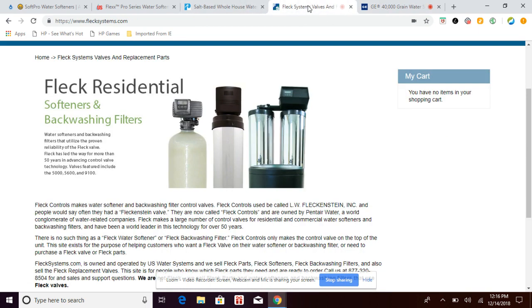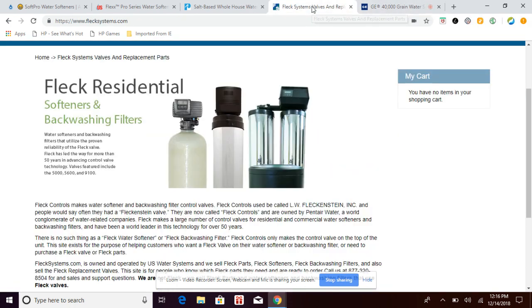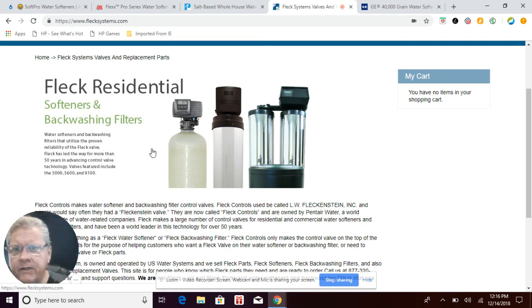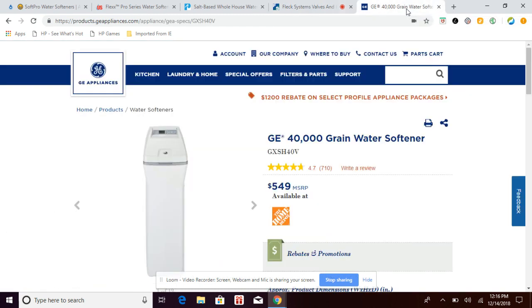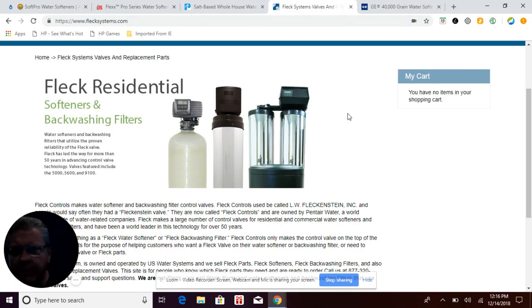The Fleck does carry a better warranty — the control valve has a five-year manufacturing warranty compared to the GE's three-year. Tank warranty is 10 years on both the brine tank and mineral tank, same as GE. The technology is also the same downflow system, so your salt and water waste is going to be the same. It is a two-tank model, so you won't have salt air exposure hitting the components like you do with the GE cabinet model.